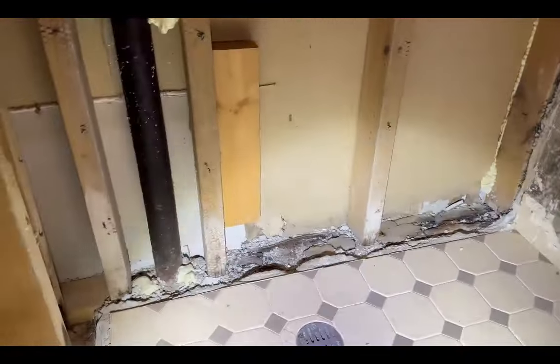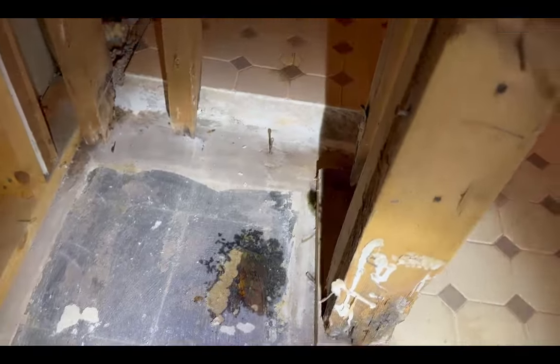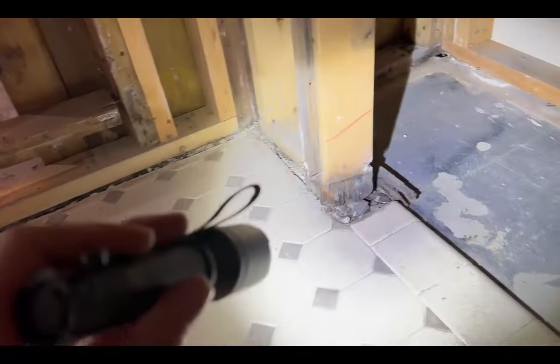Over here on the other side of the shower, same thing — bottom plate all rotted out. Right here, same thing, studs just hanging. And right here, this is something I discovered this morning: a wet spot on the floor because our upstairs bathroom bathtub leaks down into the basement. That was a good discovery.